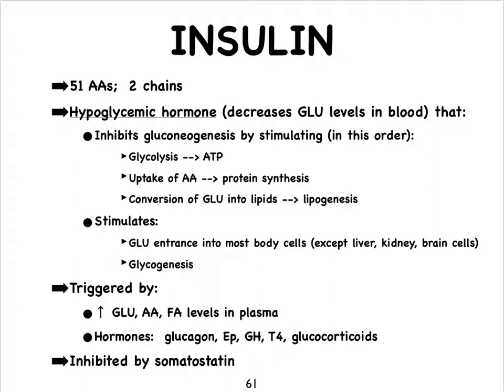What triggers the release of insulin is definitely increasing levels of glucose. But notice that amino acids and fatty acids that could be converted into glucose can also trigger release of insulin. Hormones that regulate insulin include glucagon, because it works opposite, and a variety of others such as the glucocorticoids, growth hormone, thyroid hormone, and epinephrine. What inhibits the release of insulin is somatostatin, which is your growth hormone inhibiting hormone.